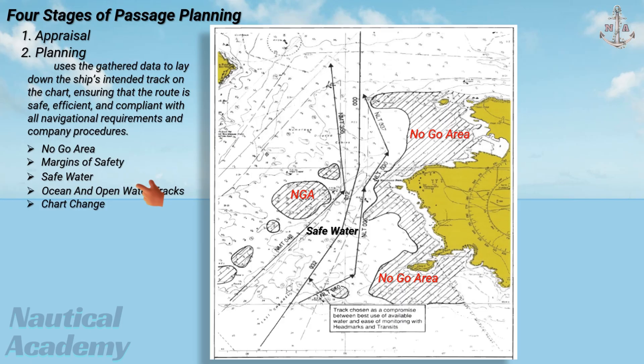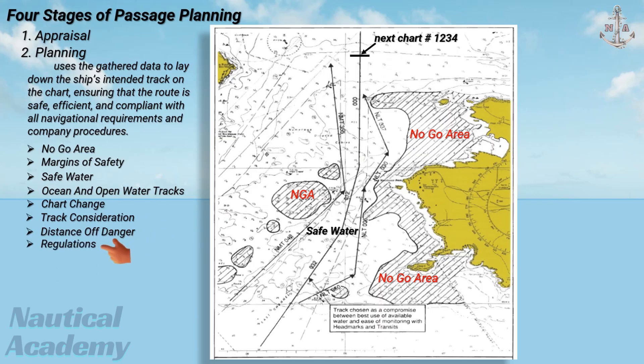Ocean and open water tracks can be drawn first on a small-scale chart according to the decisions made during the appraisal stage. Any chart change should be clearly indicated, showing the number of the next chart to be used. When navigating close to danger, track considerations must be applied, ensuring that minimum safety rules are followed to keep the vessel within safe water and that a proper distance off danger is maintained. Regulations concerning offshore distances must also be observed. If there is any deviation from tracks, the ship must still remain within safe waters. Underkeel clearance should be taken into account when operating in areas of limited depth. The tidal window must be checked to confirm that the required UKC is attainable. If not, the area should be marked as a no-go area, and tidal streams should also be considered.